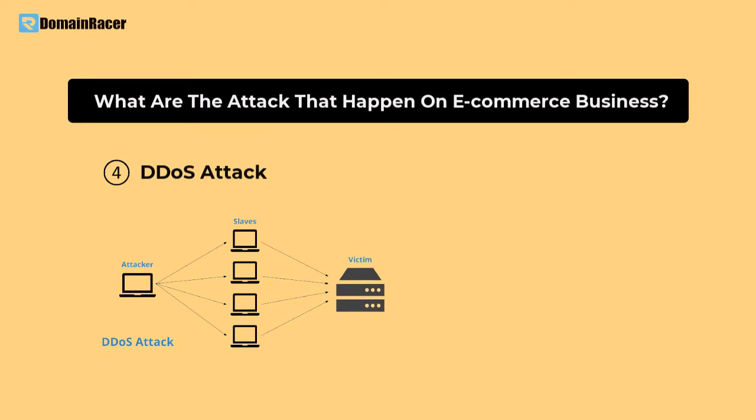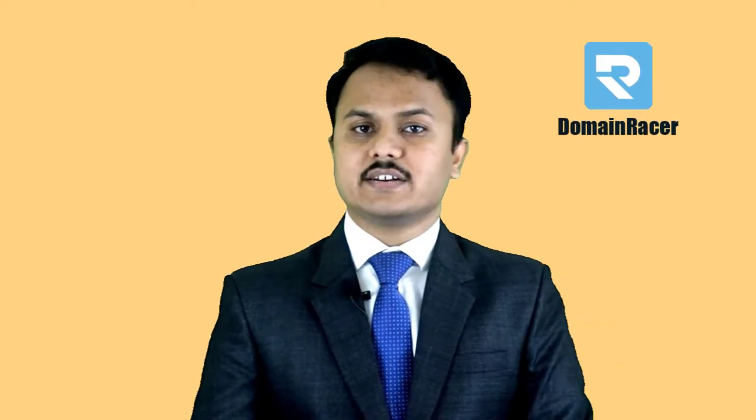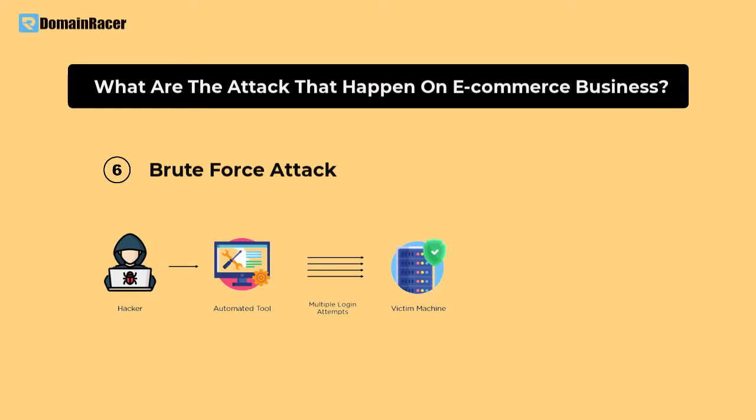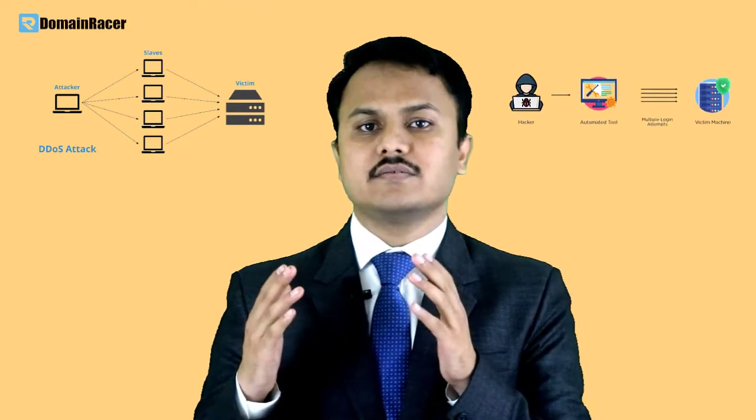The next attack is a DDoS attack, which is one of the most popular attacks on e-commerce businesses. To avoid it, you should pick the best web hosting company, because DDoS attack protection is not handled from your end — it must be handled from the server provider's end. Domain Racer can help you avoid DDoS attacks. The last one is brute force attack. Applications like WordPress, Laravel, and Magento offer various options to avoid brute force attacks, and Domain Racer's cPanel also has built-in options to prevent both DDoS and brute force attacks.